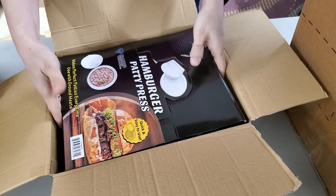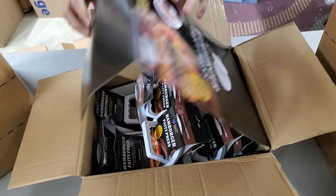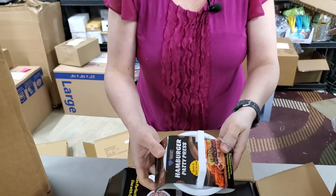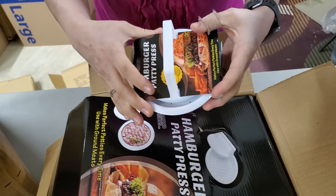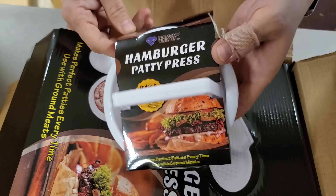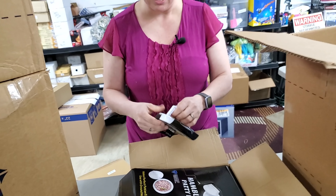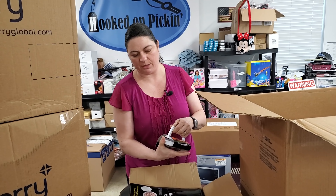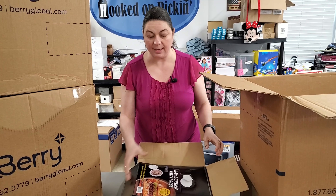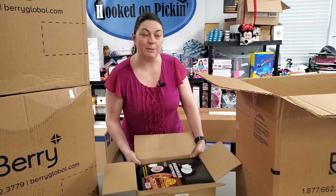Hamburger patty press — makes perfect patties every time. So it's actually two pieces: you put the meat in here and push it down with the top part and it makes a perfect hamburger patty. Those could go in our home and kitchen mystery boxes.